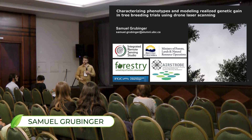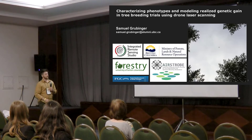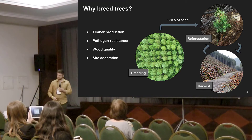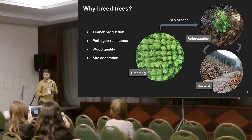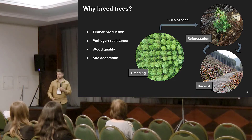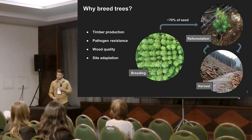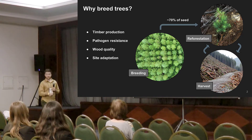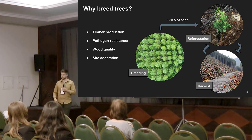I'm looking at sites across the breeding zone to try to get at some site-level differences to characterize phenotypes across the breeding zone. In British Columbia, we breed trees primarily for timber production. All of the trees that have breeding programs are economically valuable, and it's funded by the government because most of the productive land along the coast is subject to this cycle of harvest and reforestation.